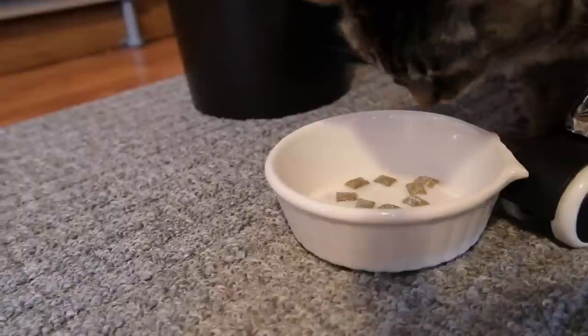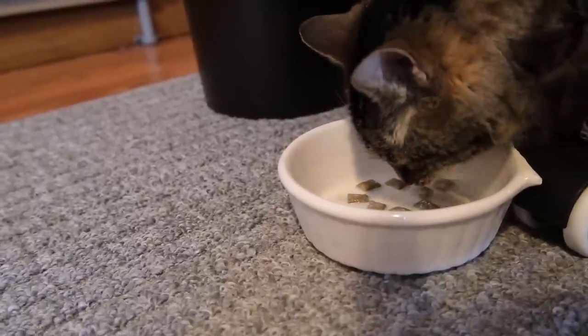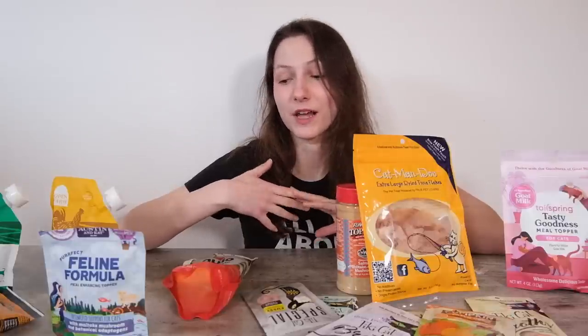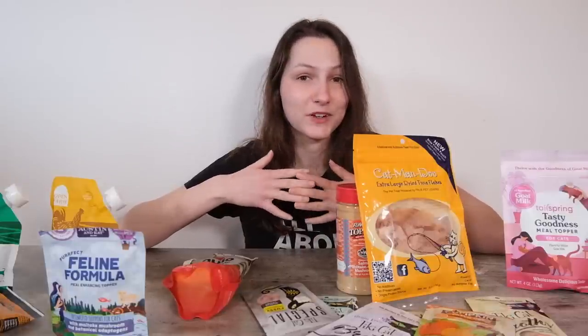Based on my time trying out cat food toppers and doing some research, I've picked five products as my top recommendations and broken them down into a few different categories, and that's what I'll be talking about today.